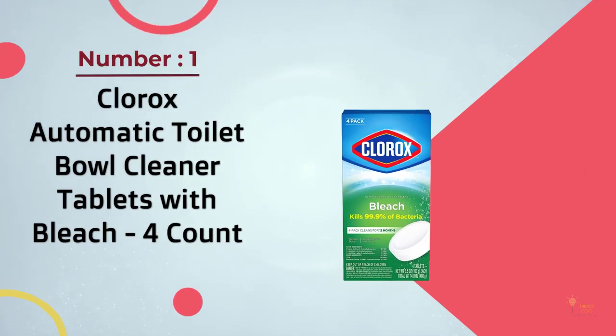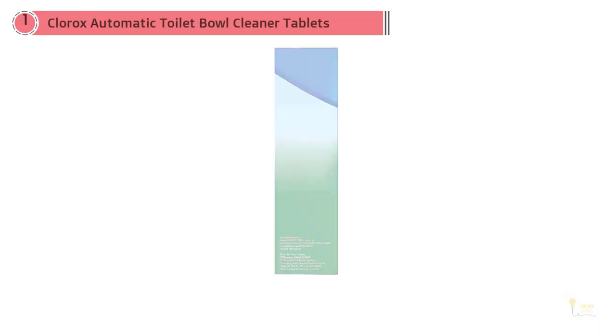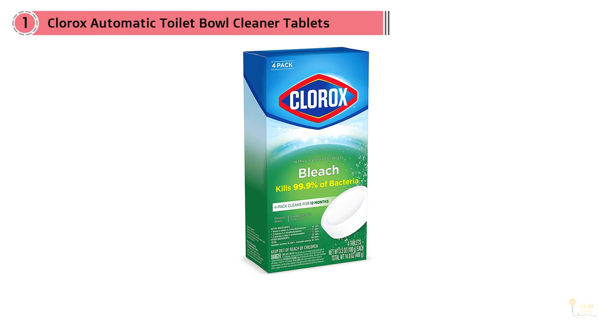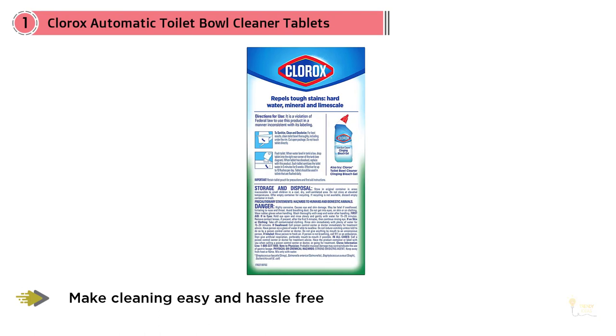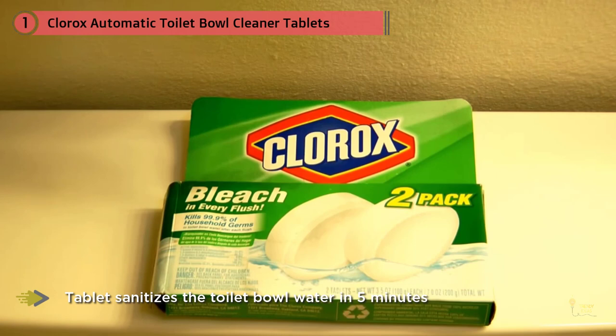Clorox doesn't believe that you should always have to be working on your toilet to keep it clean, which is why they created these remarkable tablets. This product cleans the toilet with every single flush so the homeowner doesn't have to spend more time than needed keeping the toilets clean. It not only cleans but also sanitizes, using the power of bleach to kill up to 99.9 percent of bacteria.